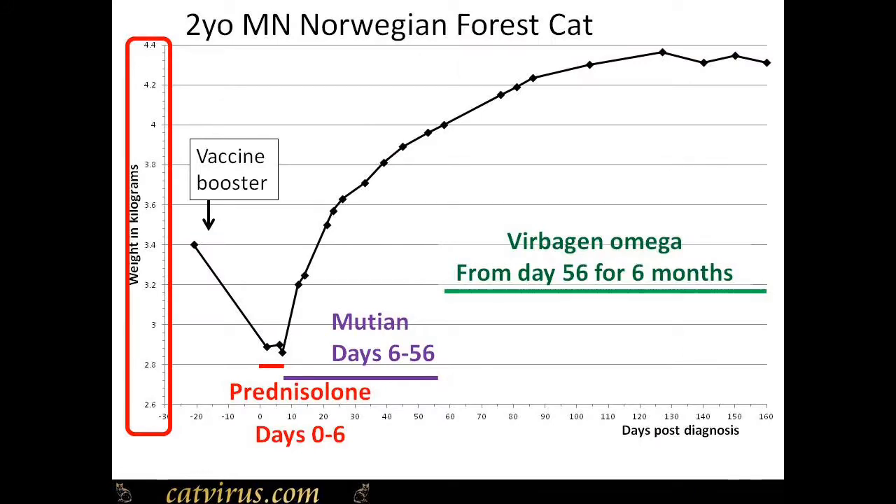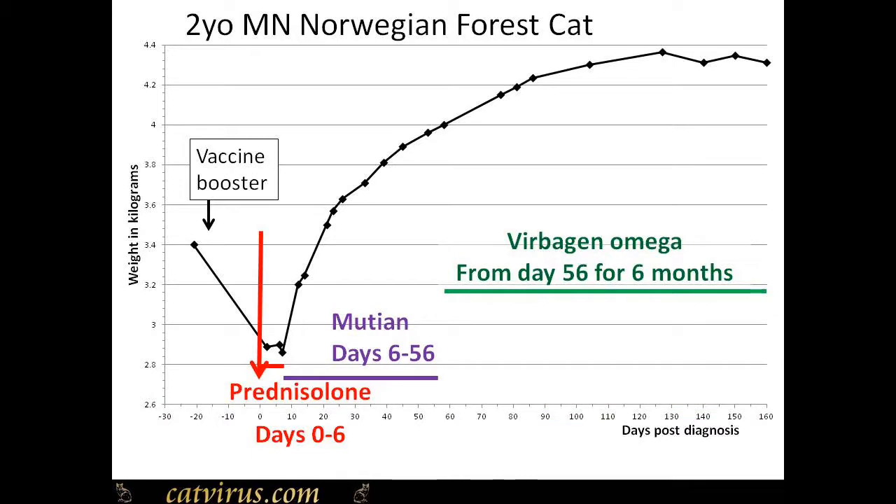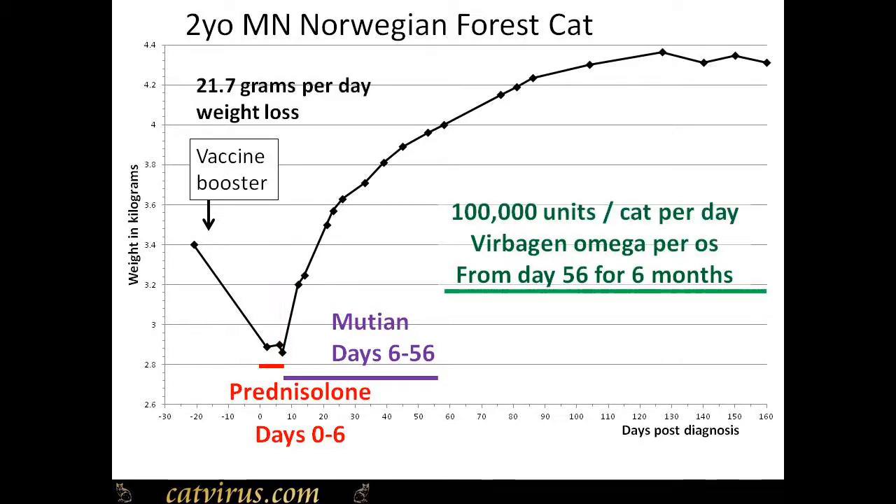This is my graph of Skywise's weight. Along the y-axis is the cat's weight in grams and along the x-axis are the days. Time zero marks the day he was diagnosed with FIP, but you can see that he was losing weight prior to his FIP diagnosis — in fact he lost an average of nearly 22 grams a day due to FIP while it was incubating. On day zero he was diagnosed and put onto prednisolone, and his weight loss slowed to an average of 2.5 grams per day, down from 22 grams.